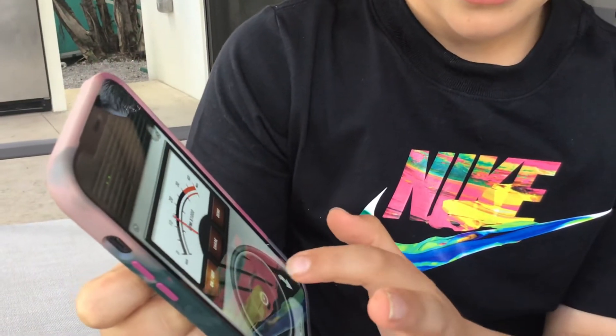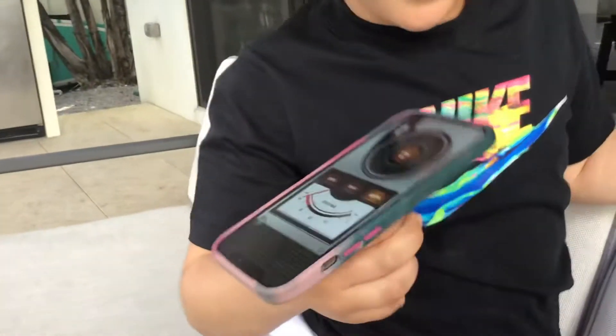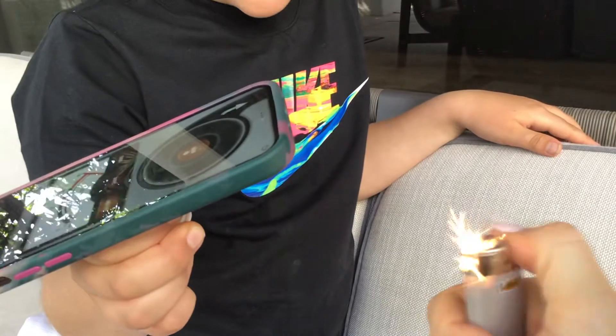One, two, three. Let's get some fire going, children. Let's get the fire started. Flame time.